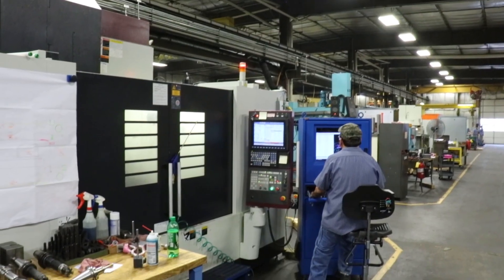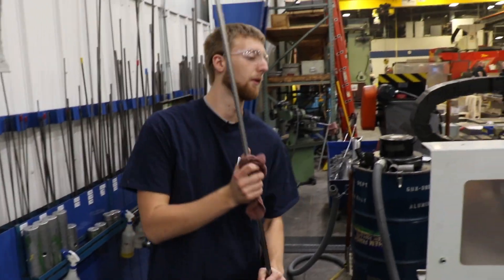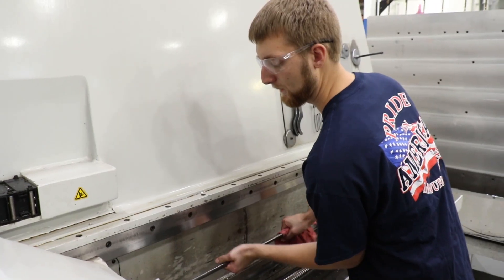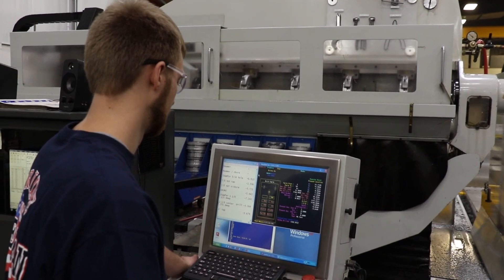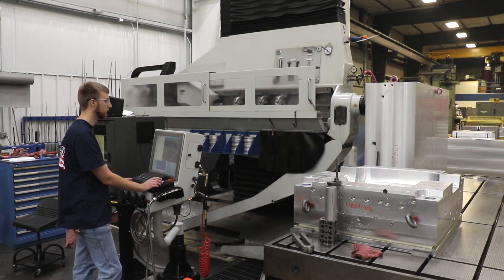I'm Paxton, an apprentice at MSI Mold Builders. I've learned various roles through the shop, but I'm currently running the gun drill. Gun drills are very long drills used for drilling water lines for cooling in molds. In high school I took one class called Computer Integrated Manufacturing. It had to do with the basics of machining and automation, and it really sparked my interest into manufacturing.